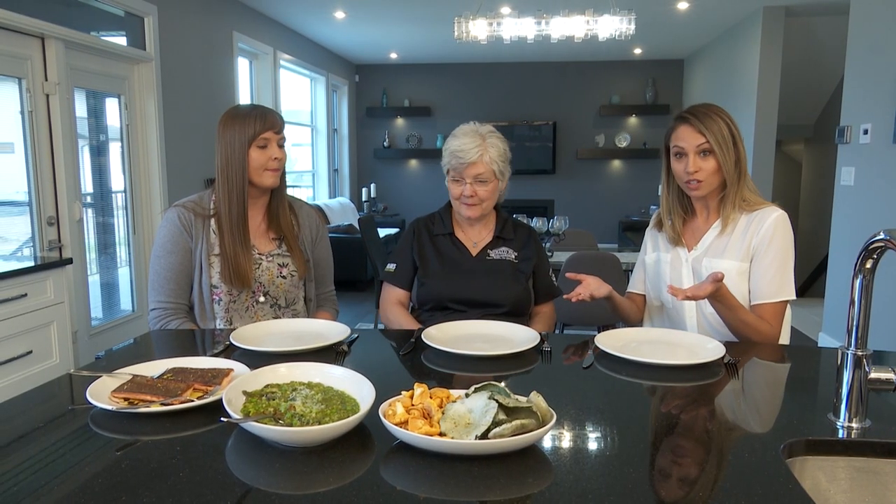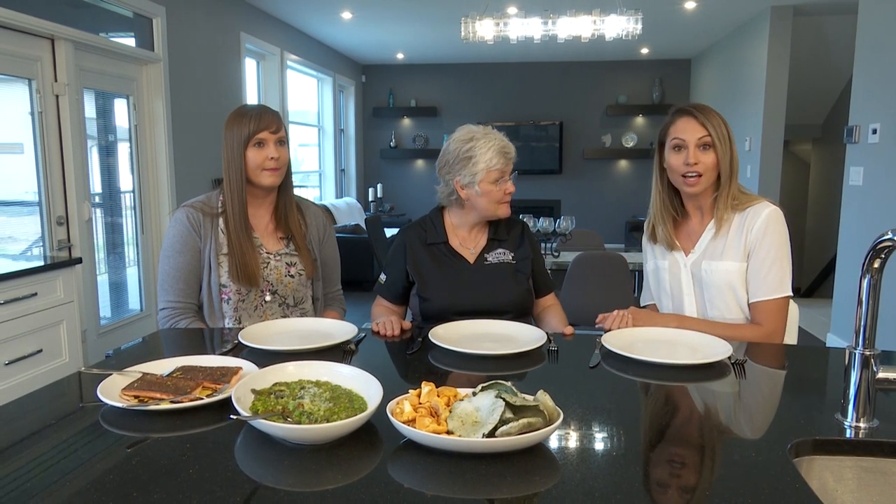This food looks delicious, so I think we should start digging in. Thanks again for joining us today on Chefs and Show Homes — thanks to Nathan and Avenue, and a thank you to Emerald Park Homes for having us today. We'll see you next time.